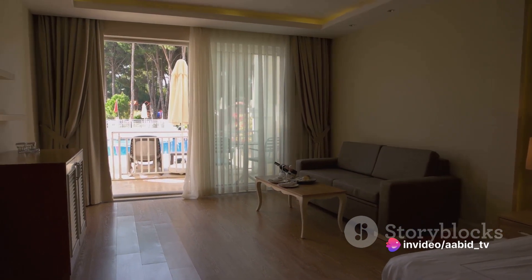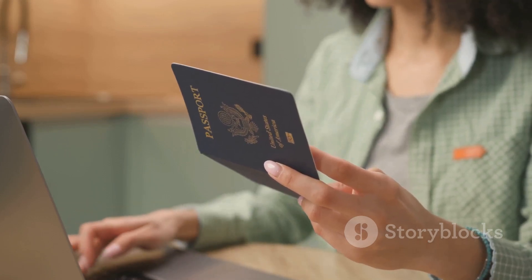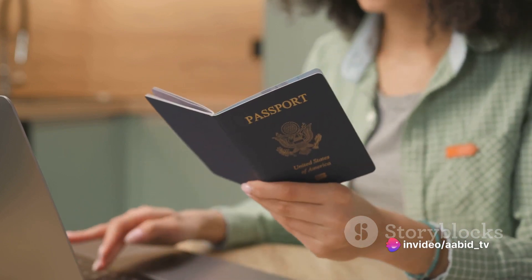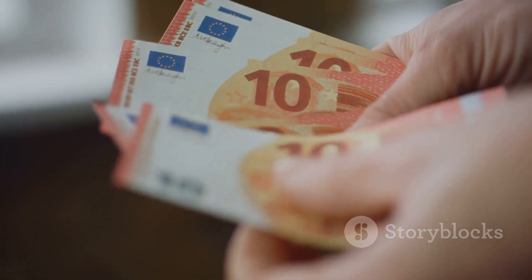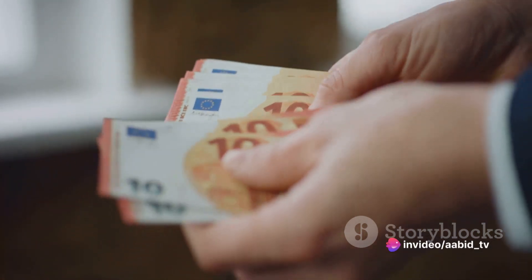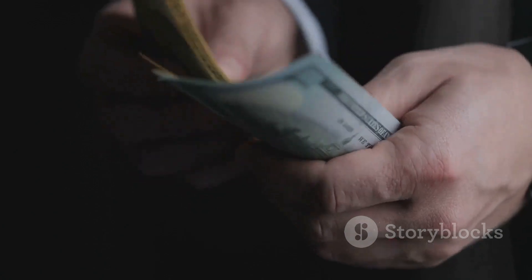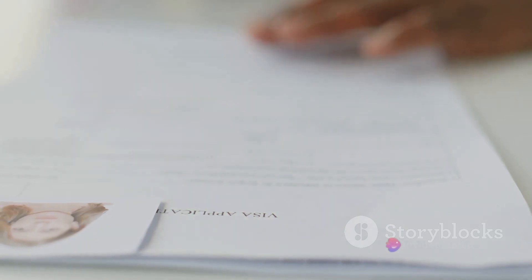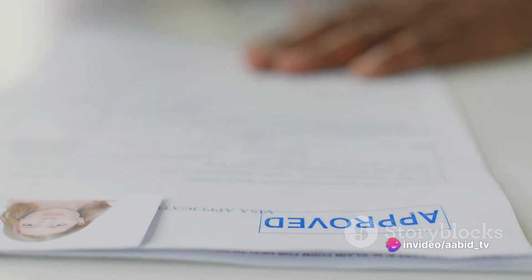Your proof of accommodation needs to cover your entire stay in the Schengen area. You'll also need proof of your civil status, such as your marriage certificate or your child's birth certificate. Next, you must provide proof of sufficient financial means, which could be bank statements from the past six months, a sponsorship letter, or proof of prepaid accommodation and travel activities. Lastly, a cover letter is required stating the purpose of your visit, the countries you plan to visit, and your planned itinerary.